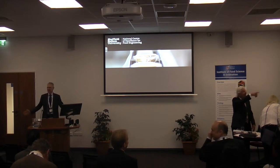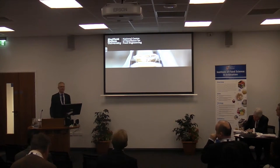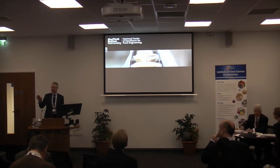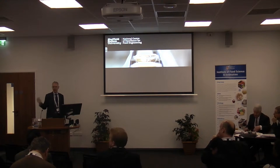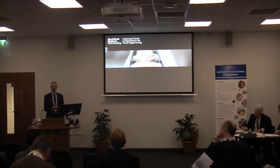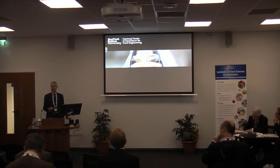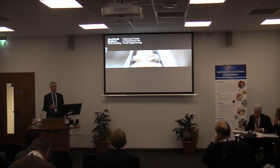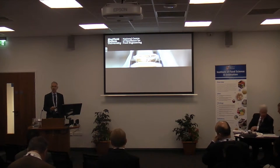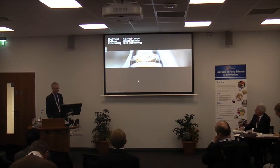Good afternoon everybody. I'm sorry I seem to have got a part here in the graveyard slot, but cheerio to everybody who's got to go. So I've got an interesting point. We've had the retail perspective, and we've just had the raw materials and some basic ingredients that are necessary for food. I'm going to talk to you about the National Centre for Food Engineering at Sheffield Hallam University and some of the work we're doing there, which is very much about the engineering of food manufacture.